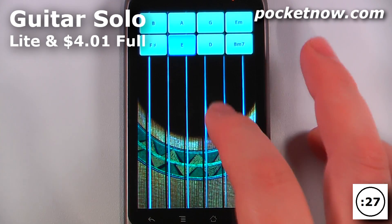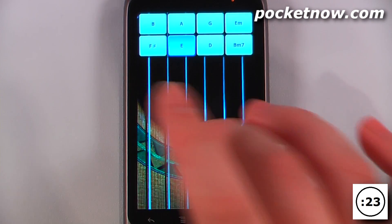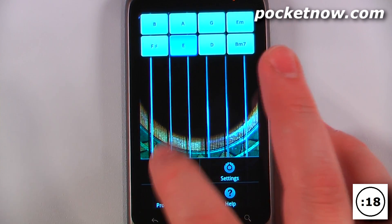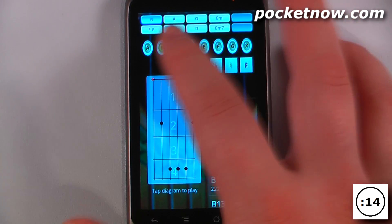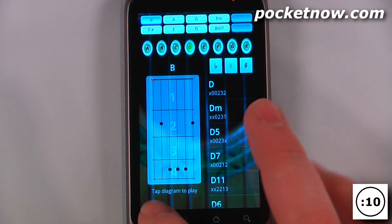Guitar Solo is available in a lite and paid version which costs around $4 on the Android market. You can play your guitar directly on the Android device and it works really well. You can even play multiple chords and go to the menu, then the chord library, and you can learn to actually play the guitar — change the keys and the notes varying by the finger diagram.